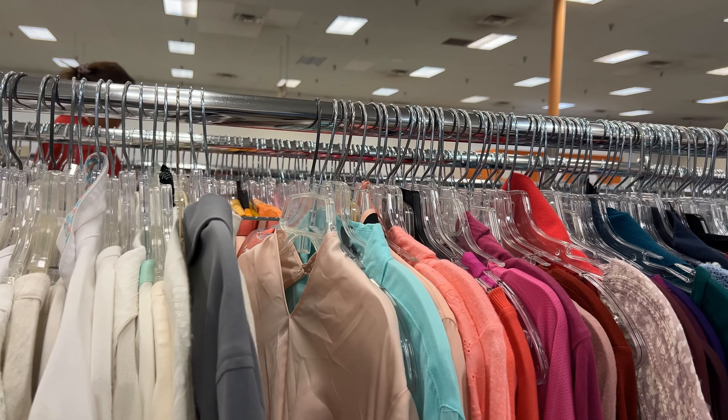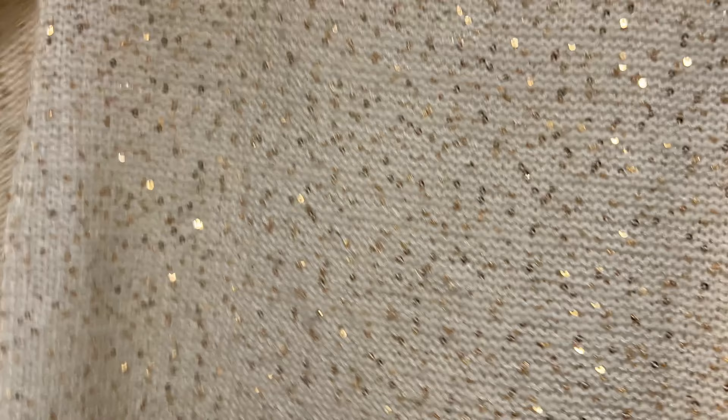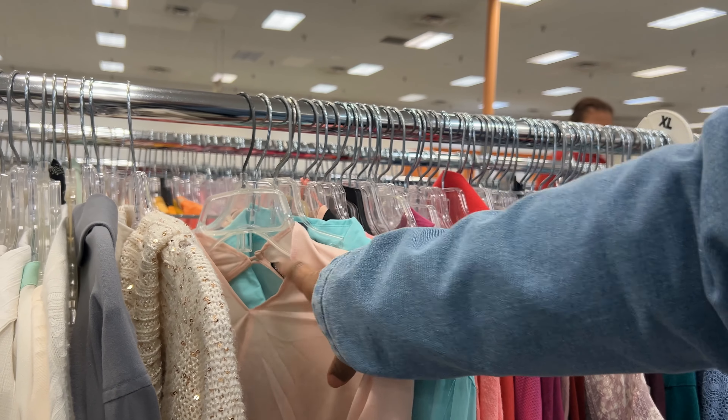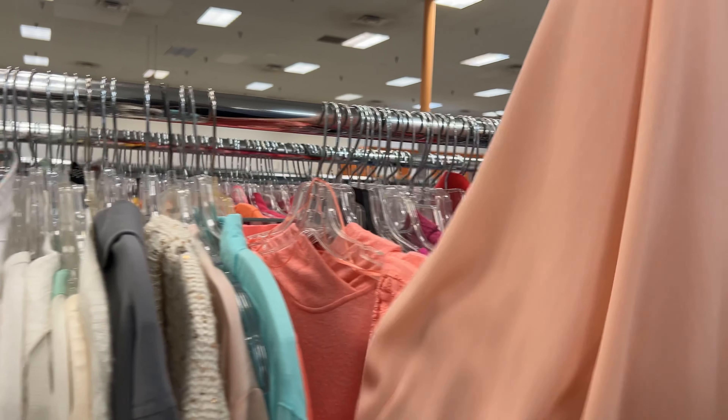Am I the only one who thrifts the same items over and over again? I'm noticing that — I'll look in my closet like, wait, I think I already have this! Thrift déjà vu, maybe?